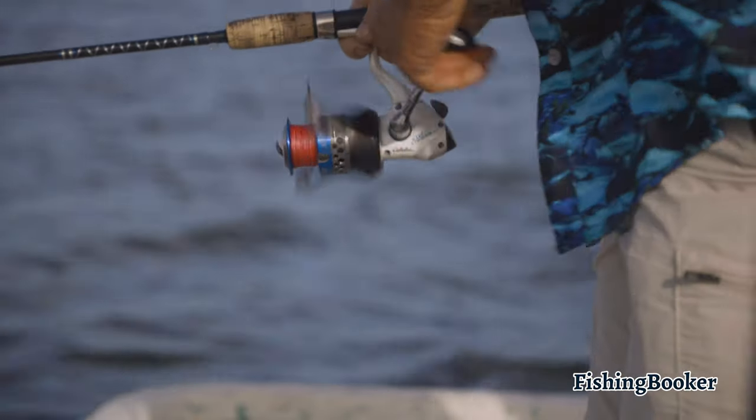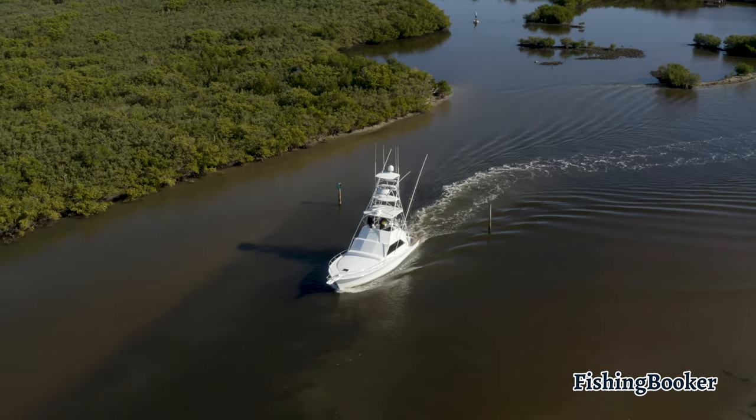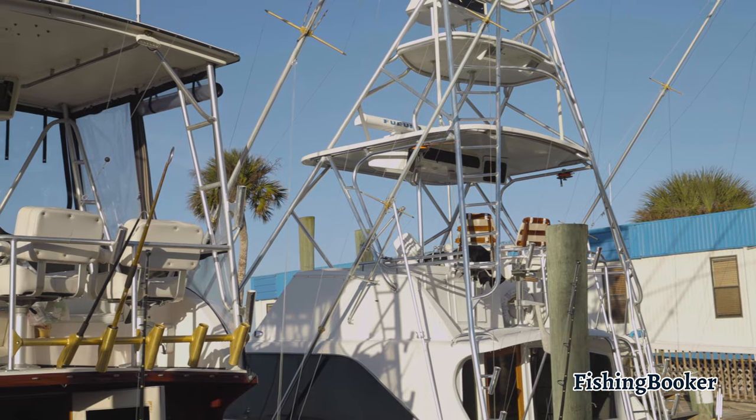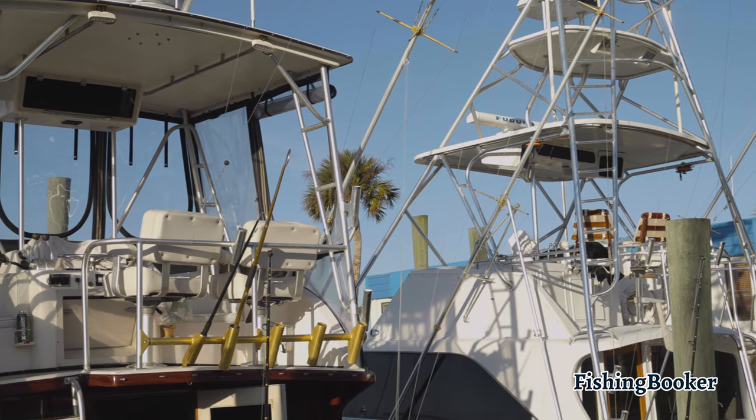If you're planning on bringing your kids, this is the perfect way to keep them entertained for an entire day while having some fun yourself. You can also pick a charter to take you even further and troll the deep blue waters of the Atlantic for wahoo, mahi, and sailfish.